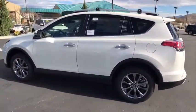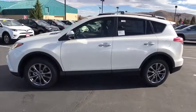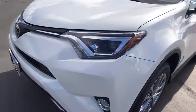Keyless start, cruise control, auto-dimming rear-view mirror, four-wheel disc brakes, rear defrost. Searching for a dependable vehicle that looks great, too? You found it, so stop in today.